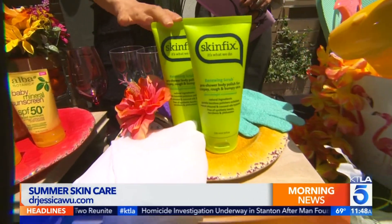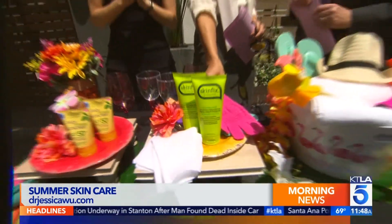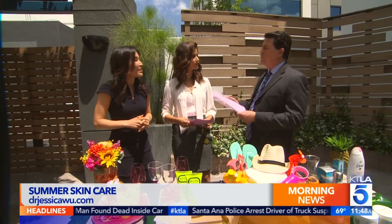Look for body scrubs containing AHA — alpha hydroxy — or BHA — beta hydroxy — acids, like the Skinfix Renewing Scrub. It's got lactic acid and glycolic acid to help unclog your pores. Use it a couple of times a week so your skin stays soft and smooth.